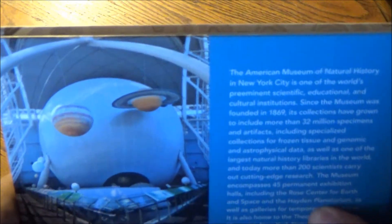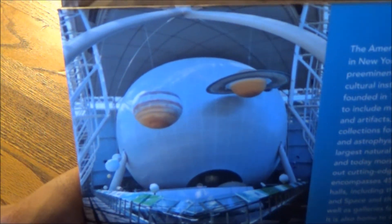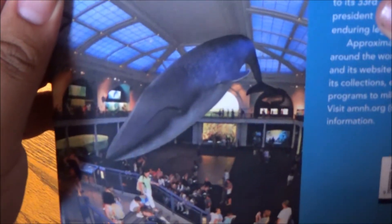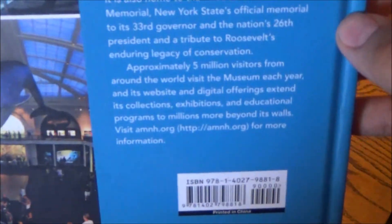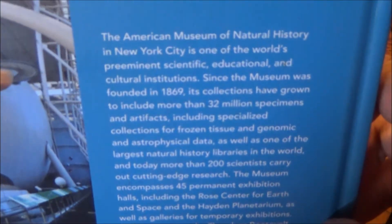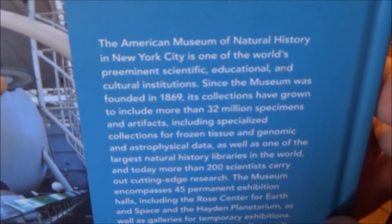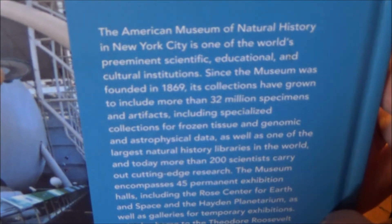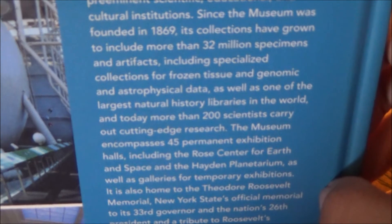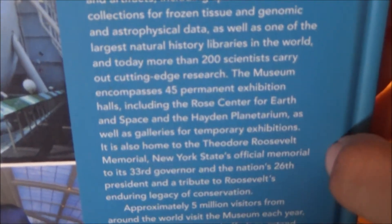This book is jam-packed with awesome information and plenty of equally tremendous photography of the museum, historical artifacts, historical photographs, and drawings. It really is a near-ultimate guide to the American Museum of Natural History in New York, one of the world's preeminent scientific, educational, and cultural institutions since its inception in 1869.